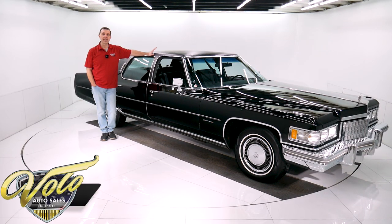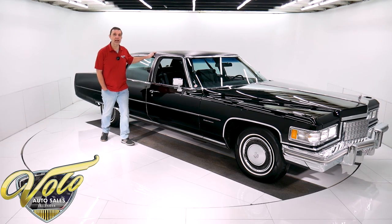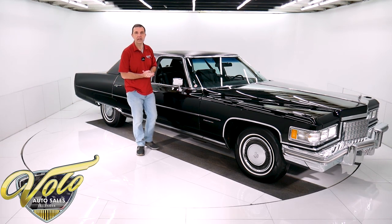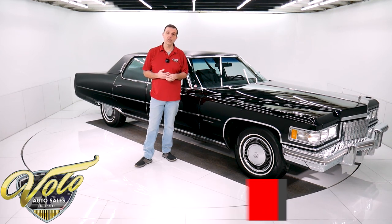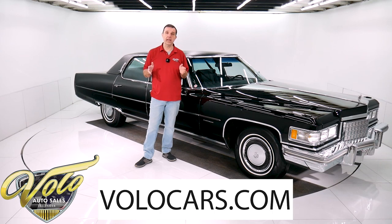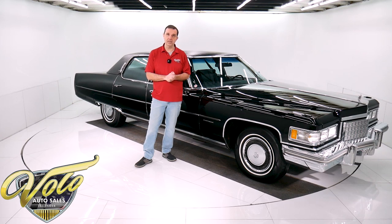I really believe we have the nicest 1976 Fleetwood Brougham in existence sitting right here. If it's not the nicest, it's got to be one of the nicest. It's really that good. 22,000 actual miles, car's practically pristine. Go to volocars.com — that's where you get all the specs, pricing, photos, top to bottom of this car and a few hundred other cars.